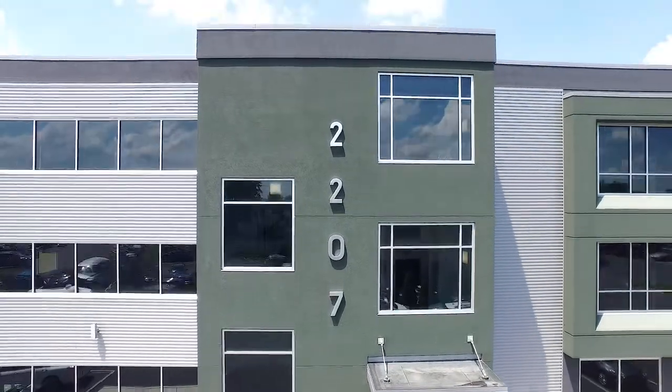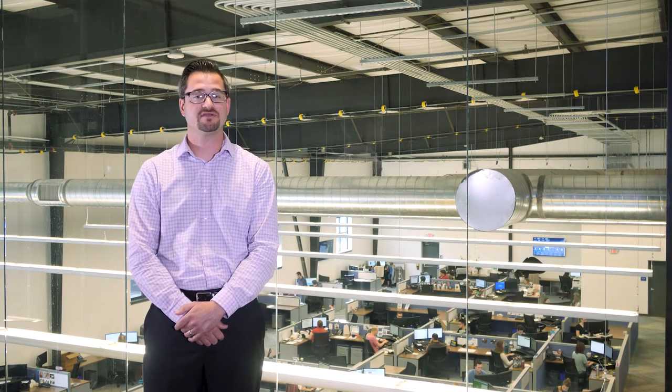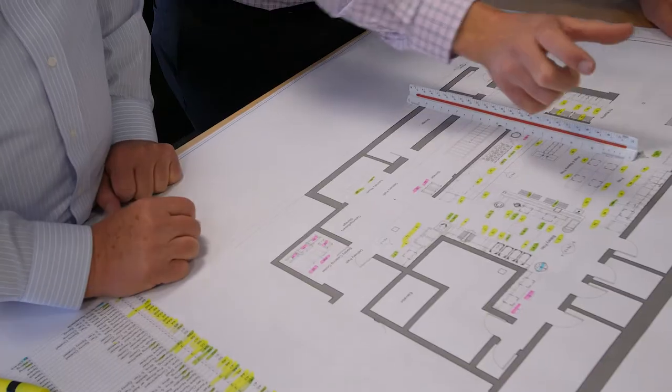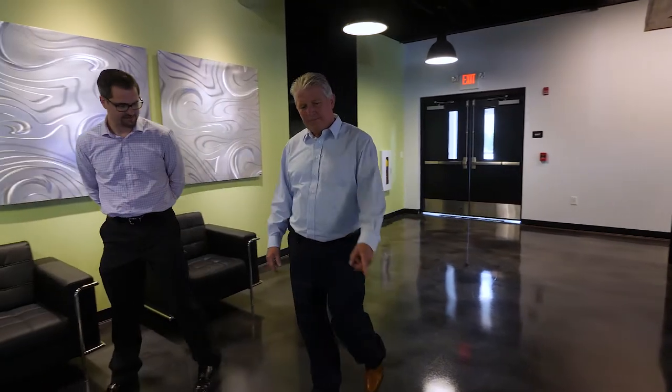So we worked with Paul Risk to basically bring that structure down and build up this amazing three-story office structure. We threw specific challenges at them that we knew would be difficult to deliver on — basically, how many employees can we reasonably fit in what is roughly a 22,000 square foot footprint.